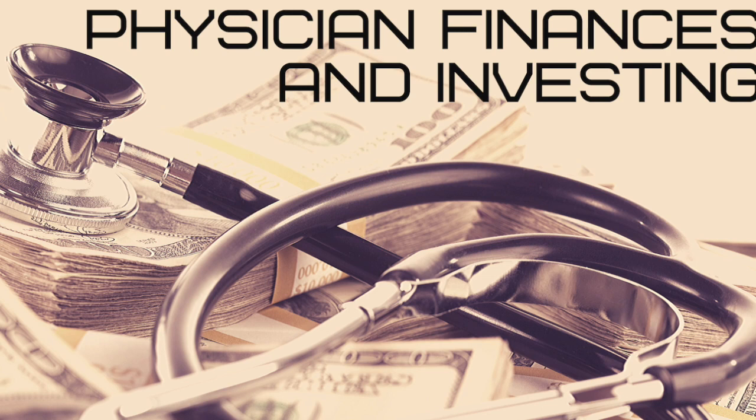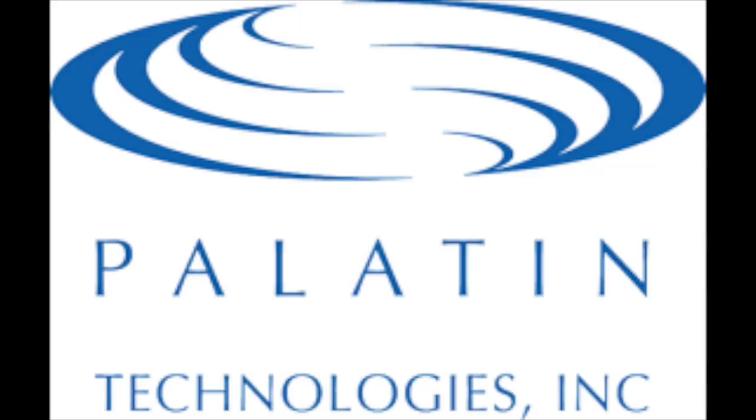In this video we're going to be talking about a penny stock that was requested by one of you guys — Palatin Technologies, trading under the ticker PTN. We'll be taking a look at Palatin's business model, reviewing their stock chart and their financials, and also talking about if I think this is a good investment to get into right now.